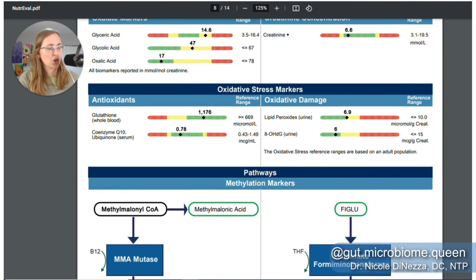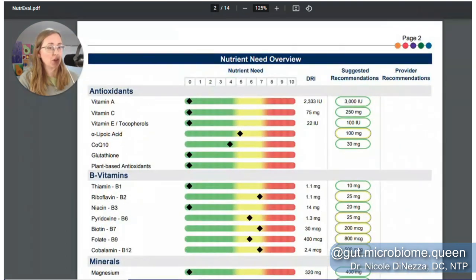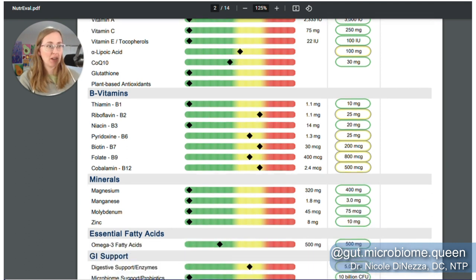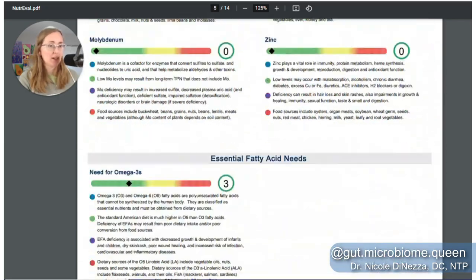I'll give you a little tour of the NutriEval. I do think this is a nice test, though I don't think most people need it. In particular, people who have been on a really restricted diet for a long time — vegans, vegetarians, keto people, hardcore paleo people, low-FODMAPpers — if I'm concerned about nutritional adequacy. And frankly, sometimes when people are not open-minded to changing their diet and I want to convince them that nutritional change is needed, this can shine a light on that.